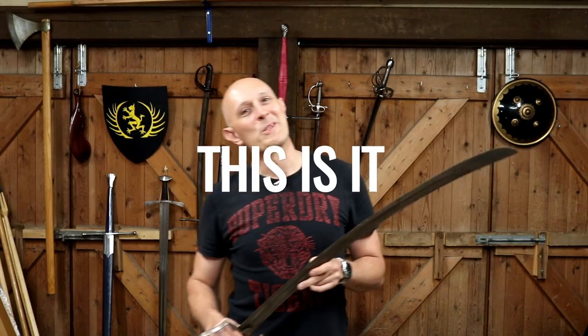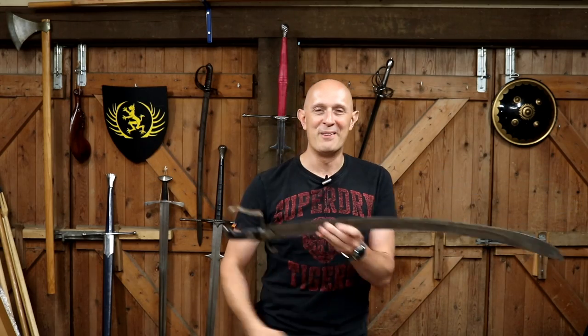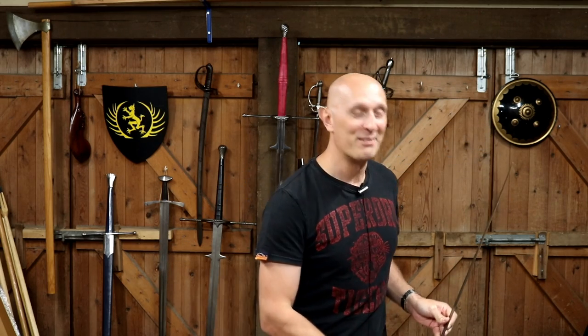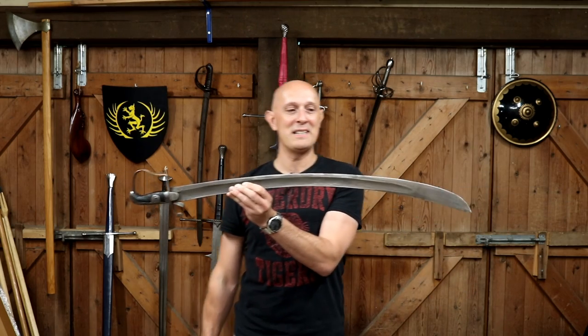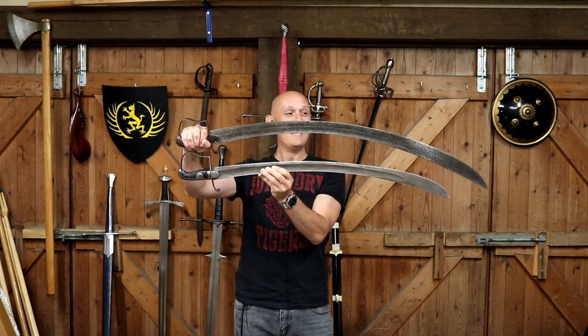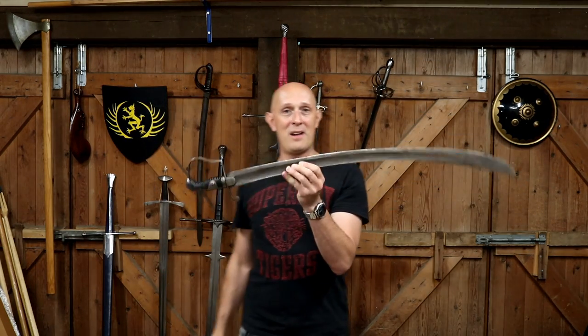Now we finally get onto the most extraordinary Napoleonic War sword you'll ever see. This is not extraordinary because it's very valuable, highly decorated, belonged to anyone famous, or was used at the Battle of Waterloo or any major action. It is extraordinary — literally — because it is one of these, but it is extraordinary. So here is the standard 1796 — and here is the extraordinary version. It's enormous, it's absolutely huge.